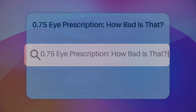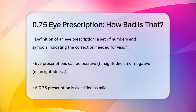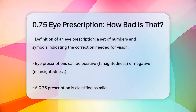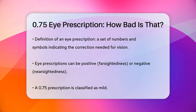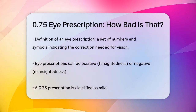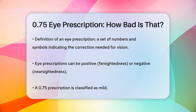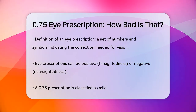0.75 prescription — how bad is that? Have you ever wondered what a 0.75 eye prescription means and how it affects your vision? Let's break it down in simple terms. An eye prescription is a set of numbers and symbols that tell you how much correction your eyes need. The numbers can be positive or negative, indicating whether you are nearsighted or farsighted. A 0.75 prescription, whether it's plus 0.75 or minus 0.75, is considered mild.